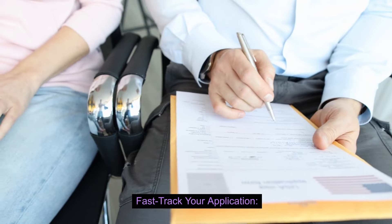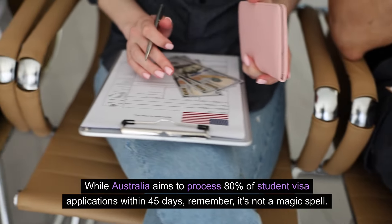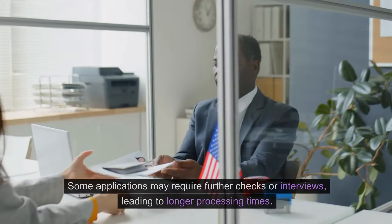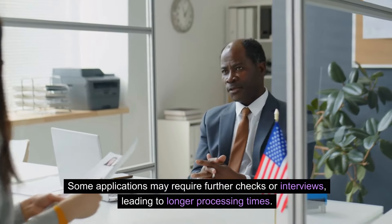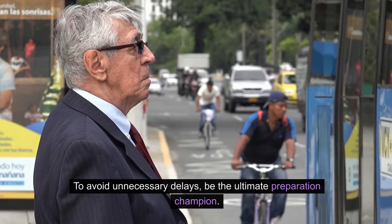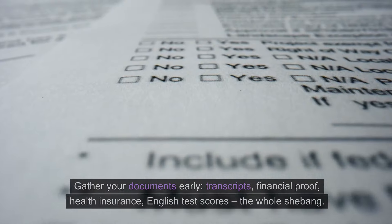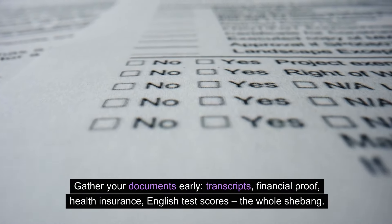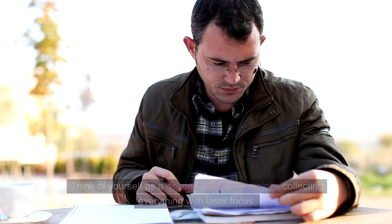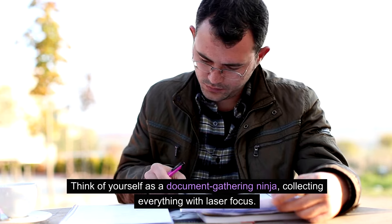To fast-track your application: while Australia aims to process 80% of student visa applications within 45 days, remember it's not a magic spell. Some applications may require further checks or interviews, leading to longer processing times. To avoid unnecessary delays, be the ultimate preparation champion. Gather your documents early — transcripts, financial proof, health insurance, English test scores, the whole shebang. Think of yourself as a document-gathering ninja, collecting everything with laser focus.